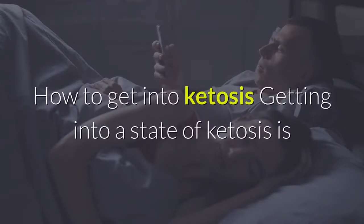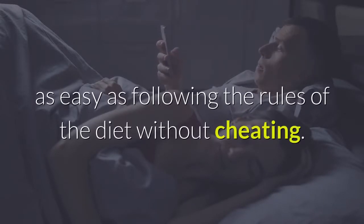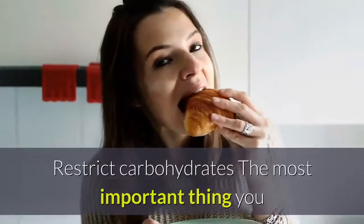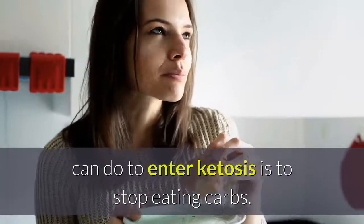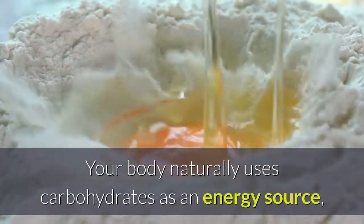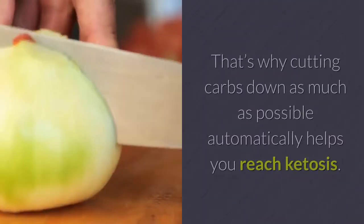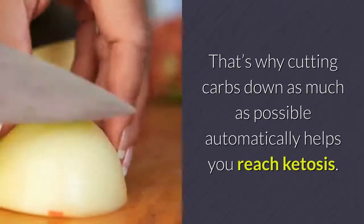Getting into a state of ketosis is as easy as following the rules of the diet without cheating. Here are some simple tips to help you get into ketosis quickly. Restrict carbohydrates — the most important thing you can do to enter ketosis is to stop eating carbs. Your body naturally uses carbohydrates as an energy source, but when you restrict them, your body has to find alternative options. That's why cutting carbs down as much as possible automatically helps you reach ketosis.